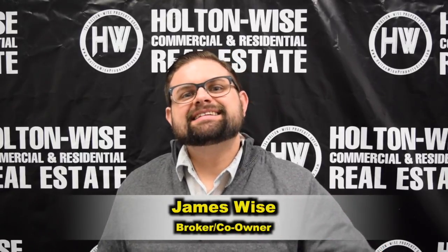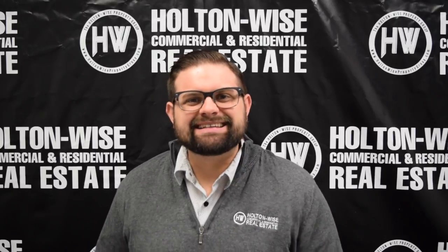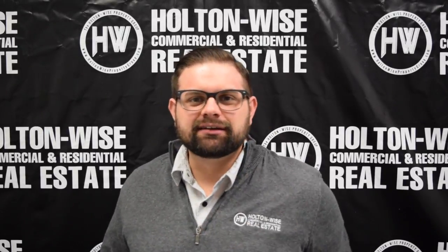James Wise, Holton Wise. Today I'm bringing to you guys a commercial investment property in South Euclid. Let's dive in.